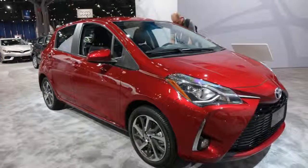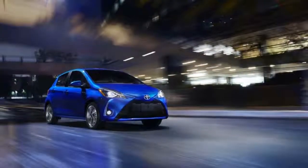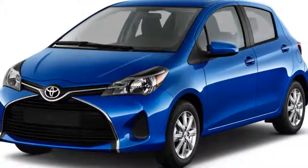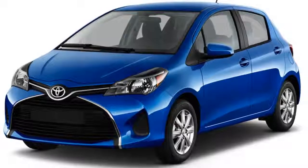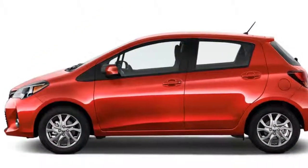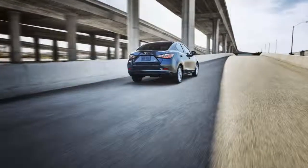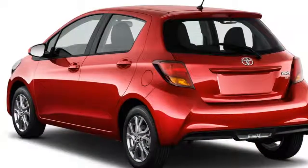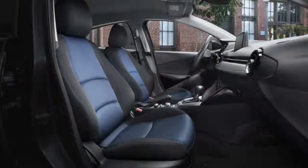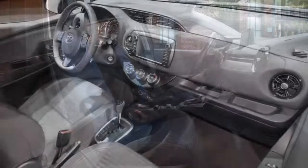We have a few problems with the Yaris, but its standard safety systems aren't among those issues. Both the Yaris and Yaris iA are equipped with a suite of advanced safety features including Lane Departure Warning and a low-speed automatic emergency braking system. The sedan has earned top good scores from IIHS, but the hatchback is saddled with a worrying marginal rating for small overlap frontal impact safety.